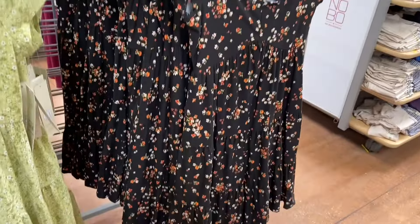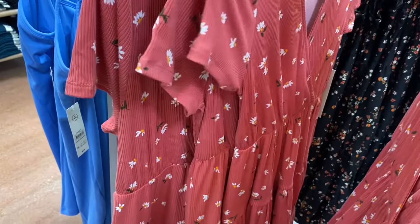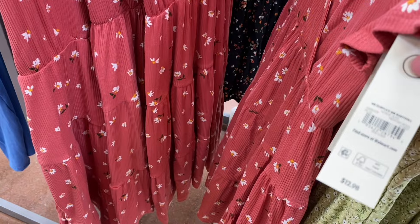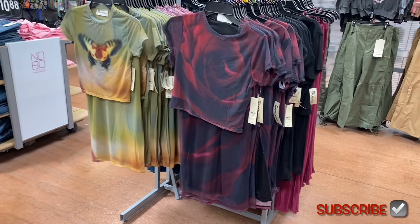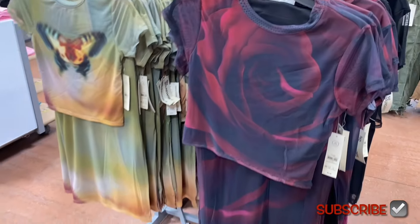This is actually a different dress than the pink one I showed before. It's a surplus ribbed baby doll for $12.98, and it comes in black too. Walmart is definitely on trend — they have such cool stuff! I love this shade of green. It's the No Boundaries mesh set for $12.98 — you get a short sleeve shirt and a skirt. These are extra extra small to 3XL.